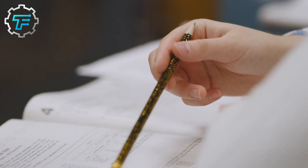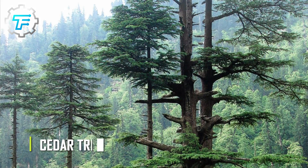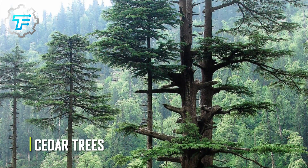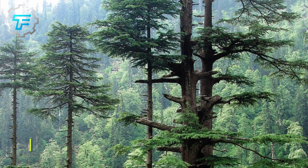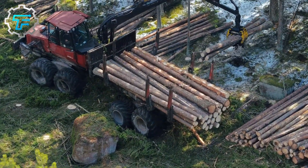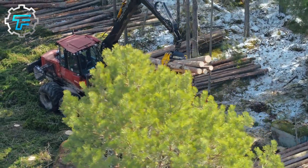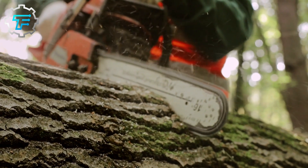The first step in pencil making is to prepare the wood. Pencils aren't made from just any wood — they're made specially from cedar trees which are at least 14 years old. The cedar trees are felled and logged by professionals with the aid of mechanical machines, and afterward they're cut into uniform blocks the length of an average pencil. Each block is then cut into thinner wood pieces called slats, which are shipped off to the pencil factory.